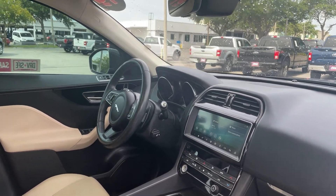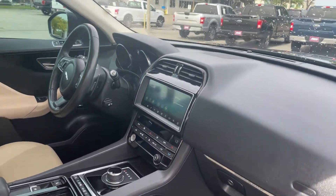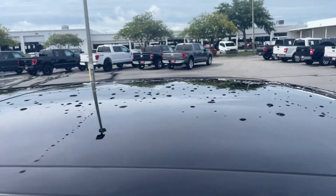Leather wrapped steering wheel, paddle shifters, Bluetooth for your cell phone, electronic climate control, traction control, push button to start, and a power moonroof.